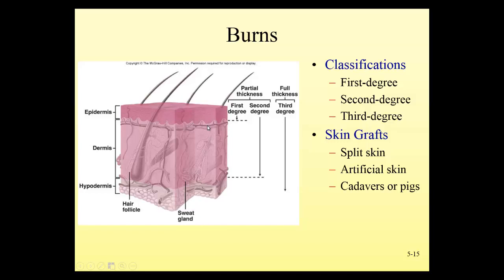A second degree burn is more significant — it extends into the dermis, burning part of the epidermis and the dermis. As a result, we're going to see blistering and more pain. When you burn your fingertip pulling a hot pan out of the stove and you see blistering and peeling, that's an example of a second degree burn.